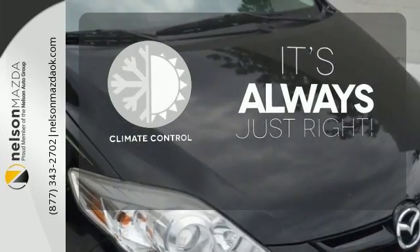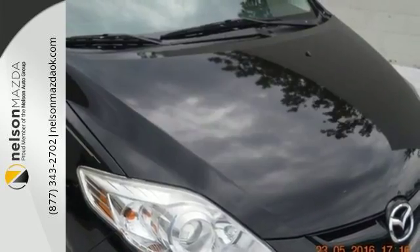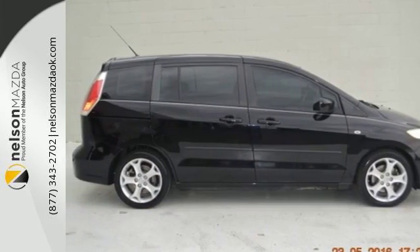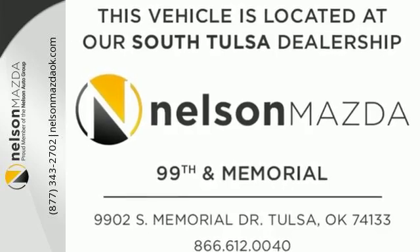Set it and forget it with the climate control. With space for 6 and Mazda's renowned performance, the Mazda 5 gives you plenty of room and plenty of zoom. Come see for yourself today.